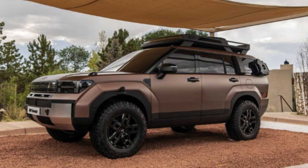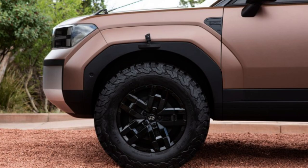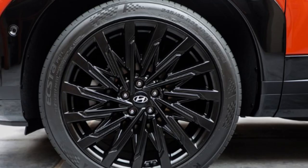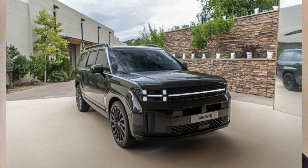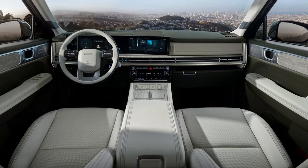Hyundai says sales will open in the first half of 2024. The best bang for your buck is hard to determine without official pricing or hybrid EPA numbers, but I predict the SEL will be the sweet spot. The XRT is off-road focused and the next step is the Limited, so the SEL may deliver the most value for general needs. The base SE will likely lack in some areas — like screens and materials — to push buyers toward the SEL or higher.